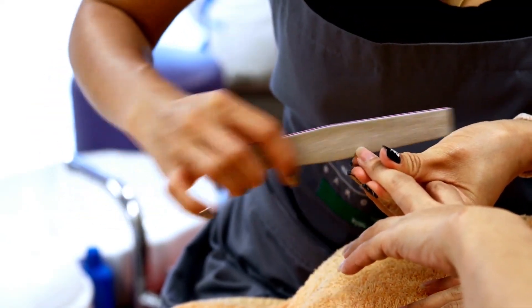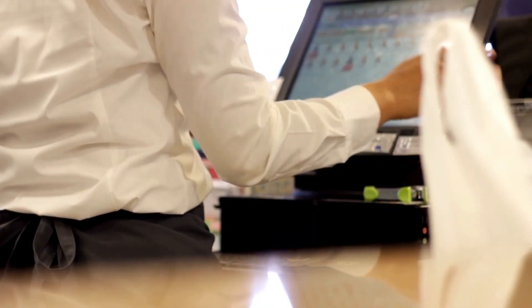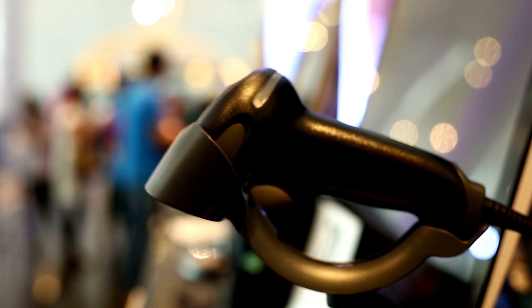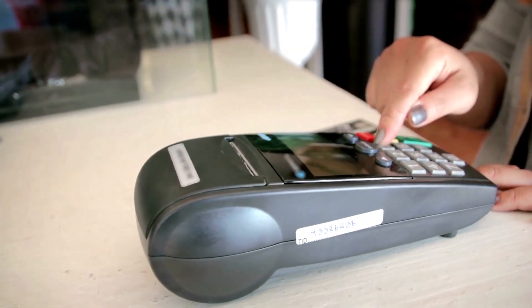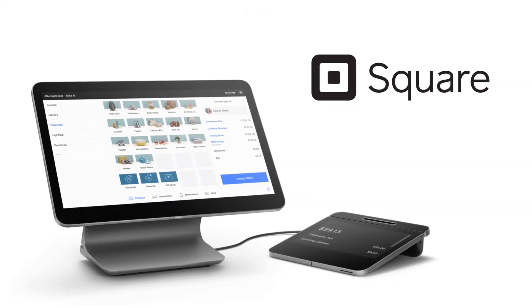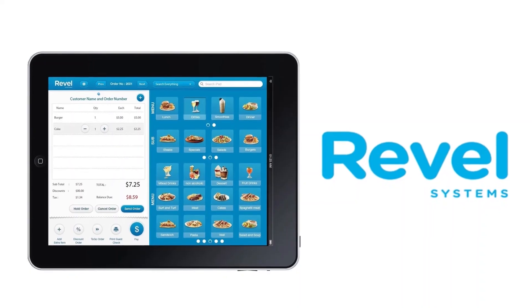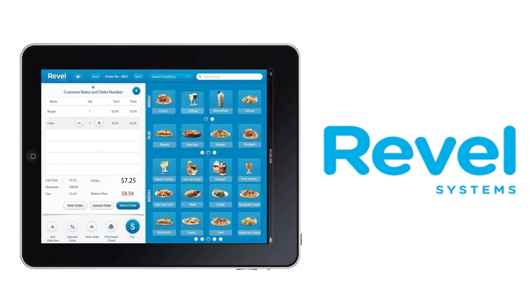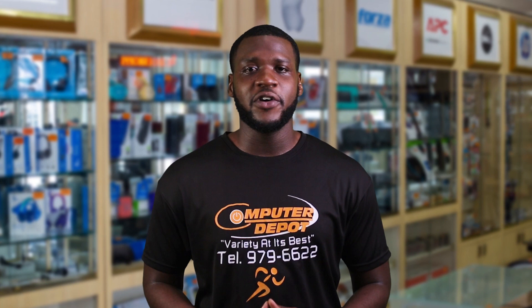These systems use hardware components like computer readers, tablets, smartphones, barcode scanners, cash registers, credit card readers, and receipt printers, along with software like Square POS, Shopify POS, and Revel Systems to facilitate small transactions, provide real-time insights, optimize inventory management, and improve the overall operational efficiency of a business.